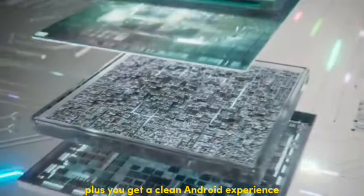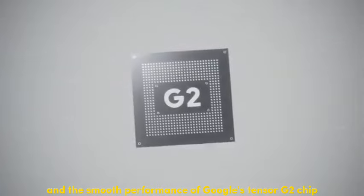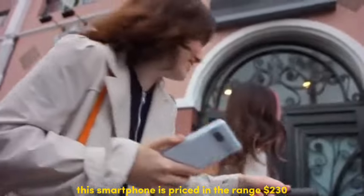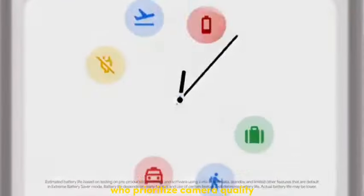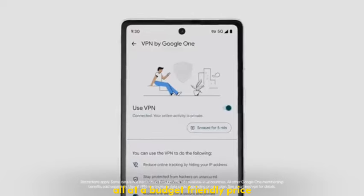Plus, you get a clean Android experience and the smooth performance of Google's Tensor G2 chip. This smartphone is priced around $230. It's perfect for shutterbugs who prioritize camera quality and a bloatware-free Android experience, all at a budget-friendly price.